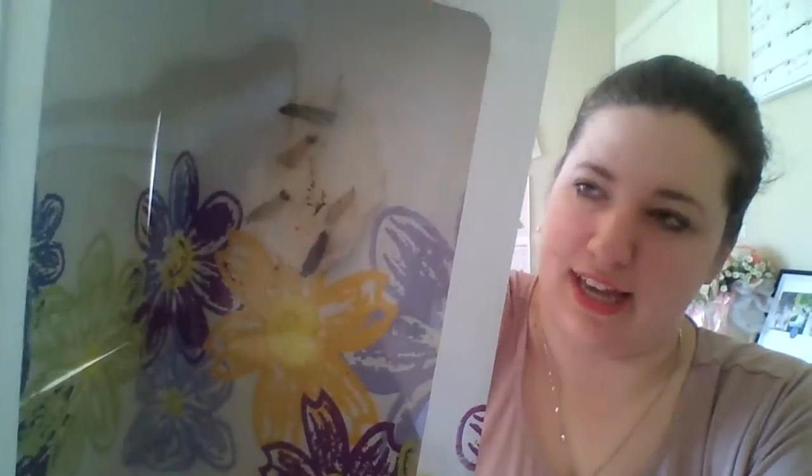All right friends, happy Thursday! Some exciting news, and I will see you again either when we do another video about this last chrysalis hatching, or when Mr. Nelson is free to help me release the butterflies outside. So stay tuned! See you next time!